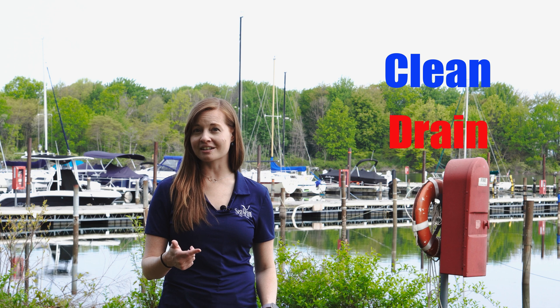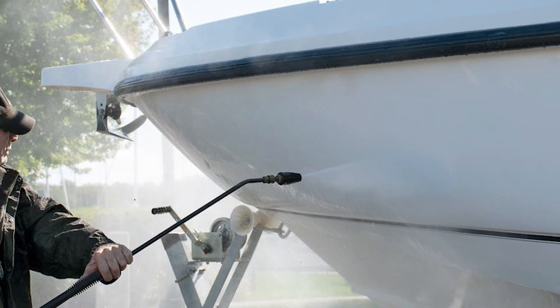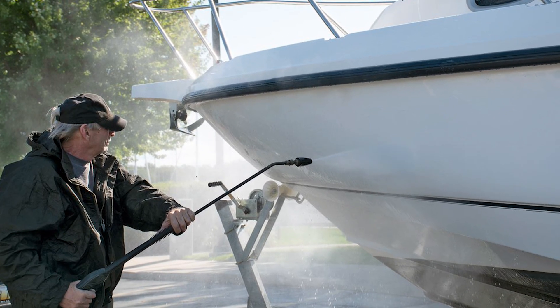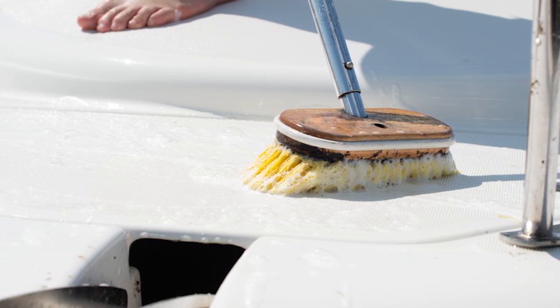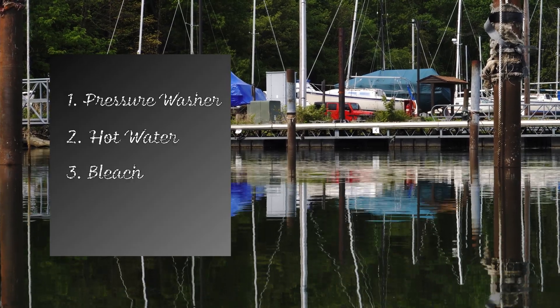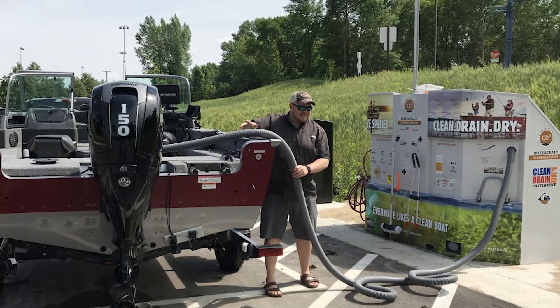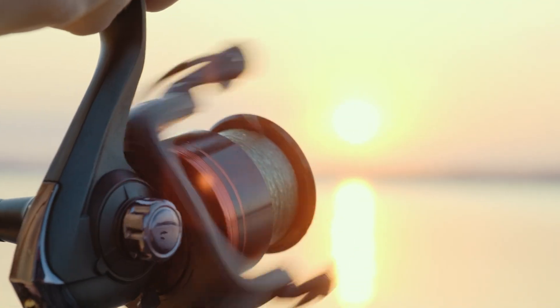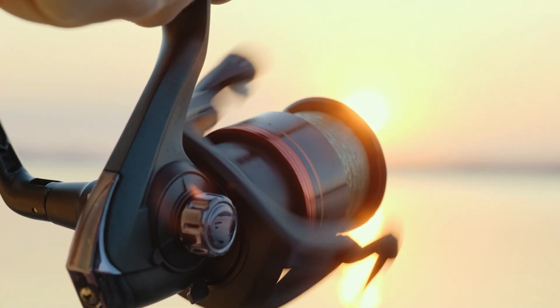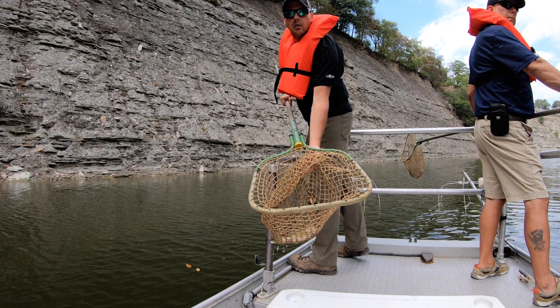There are three basic steps to preventing the transportation of aquatic invasive species. These steps are clean, drain, and dry. Step one is clean. Start by cleaning all gear and the boat. Look closely for mud, plants, animals, and debris that may be attached, and be sure to remove them before moving to a new location. Cleaning can also involve a pressure washer, hot water, disinfectants such as bleach, and a scrub brush. Boat washing stations, if present, are an excellent way to thoroughly clean the boat. Closely inspecting and removing aquatic invasive species from recreational gear like fishing poles and nets greatly reduces the risk of spreading aquatic hitchhikers to new locations.